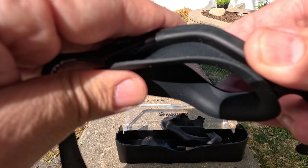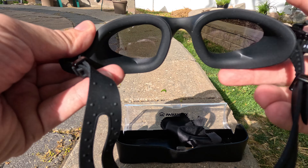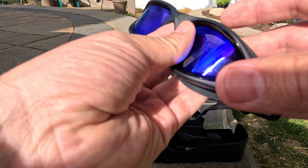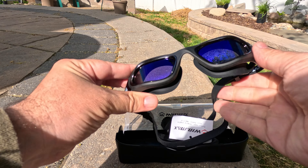So if you're looking for a pair of goggles, I'll go ahead and leave a link in the description. I can't believe the price — don't let the price fool you. Even though these are not super expensive, I think these are a great pair of goggles.